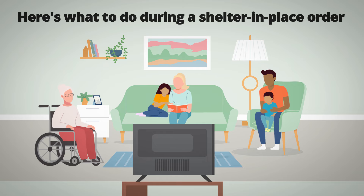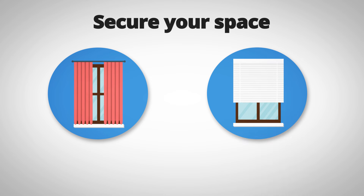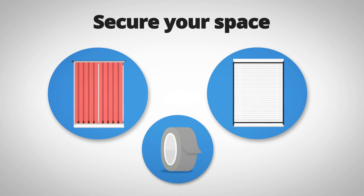Here's what to do during a shelter-in-place order. Secure your space: close all windows, curtains, and blinds to create a barrier from potential hazards outside. For an air quality emergency, tape windows and doors to help prevent outside air from entering your home.